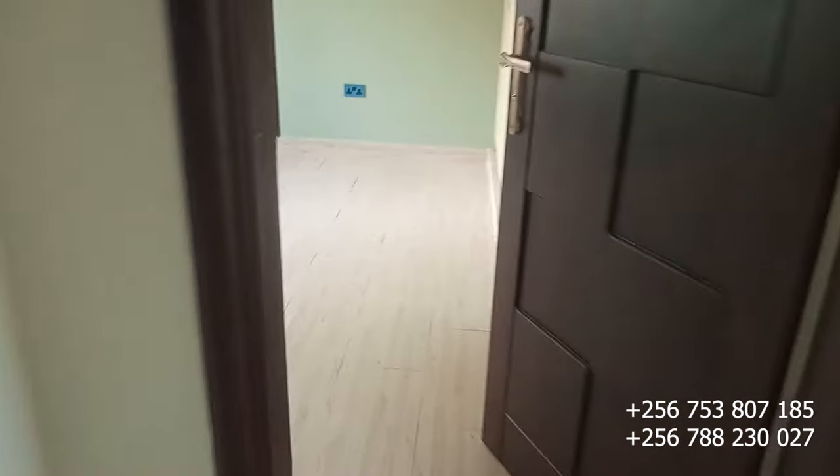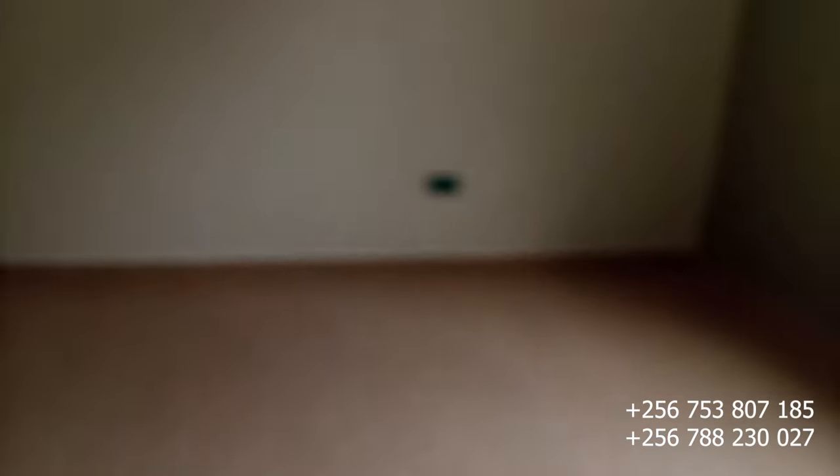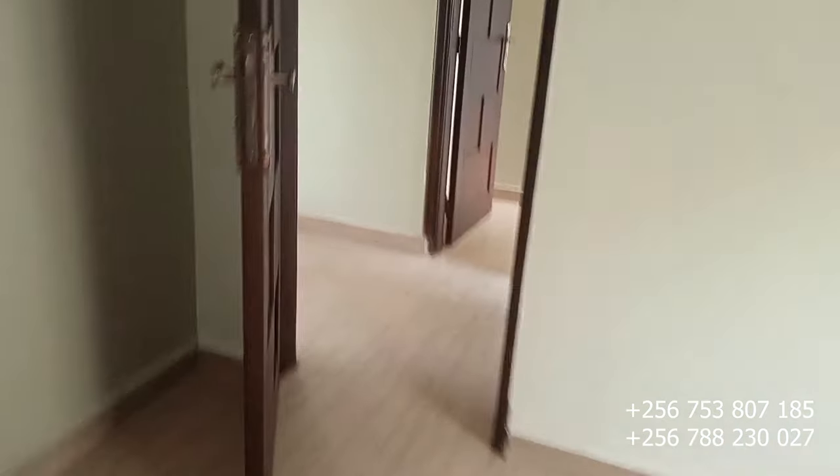This bedroom is faced by the second bedroom here, which is a well ensuite bedroom with the wardrobes right here and the toilet and bathroom just right here. So this is bedroom number two with its toilet and bathroom attached. And here we have the rear toilet.